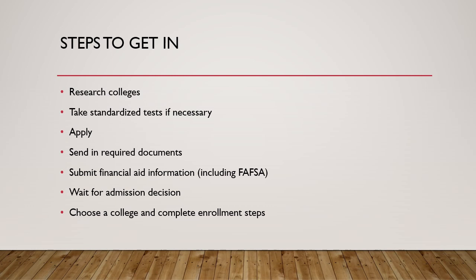The next step for getting in: take standardized tests if necessary. Many colleges still require applicants to take standardized tests such as the SAT or ACT, but just check with each college you're interested in to see if they require them and what scores they need. You can sometimes see the scores they need through the academic profile, but that's just what students had, not necessarily what that college requires. Some colleges may not require test scores at all.